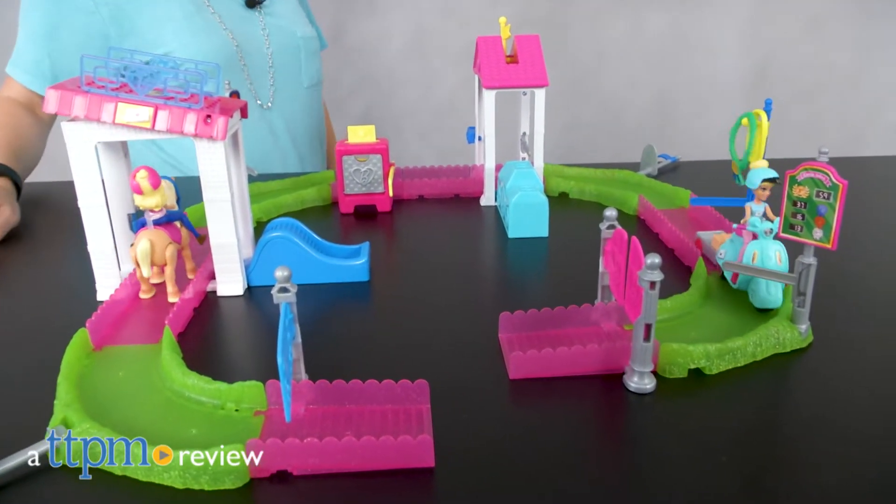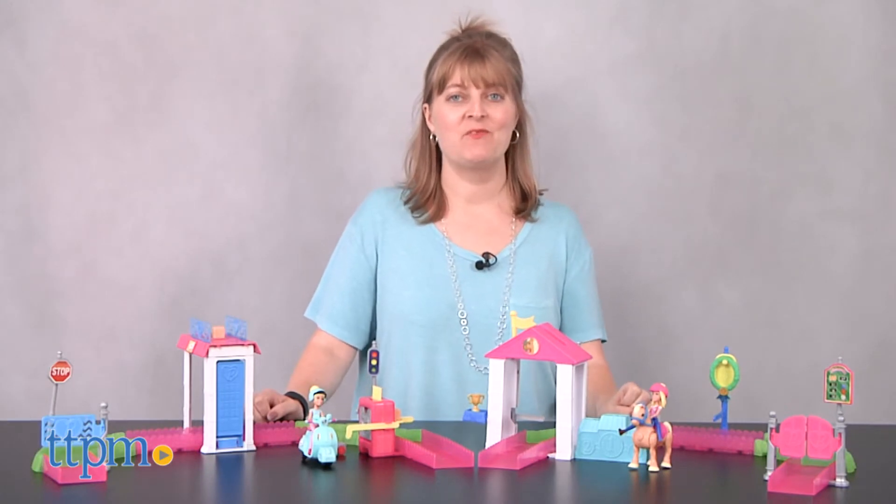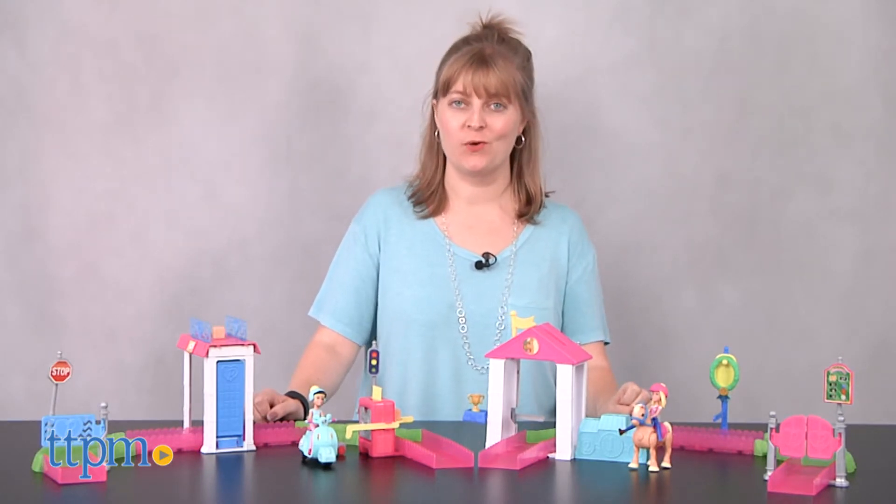Barbie is on the move like never before! Hi, I'm Laurie from TTPM here with some of Mattel's new Barbie on the go toys.